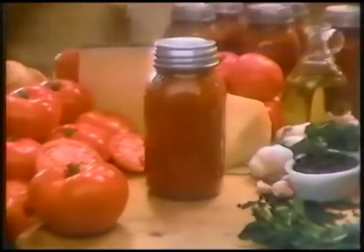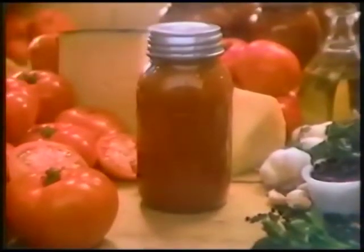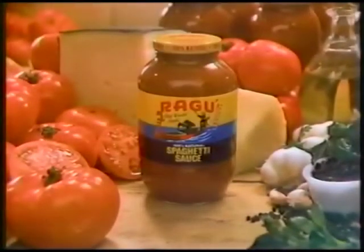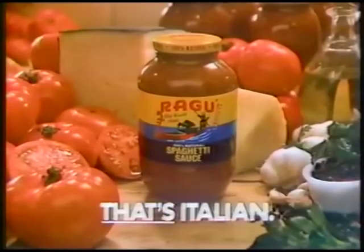The Bureau of International Expositions today chose New Orleans as the site of the 1984 World's Fair. The last World's Fair there was in 1884. In 1937, Ragu spaghetti sauce was all natural — no additives, no preservatives. Just like 1981, Ragu spaghetti sauce. That's Italian.